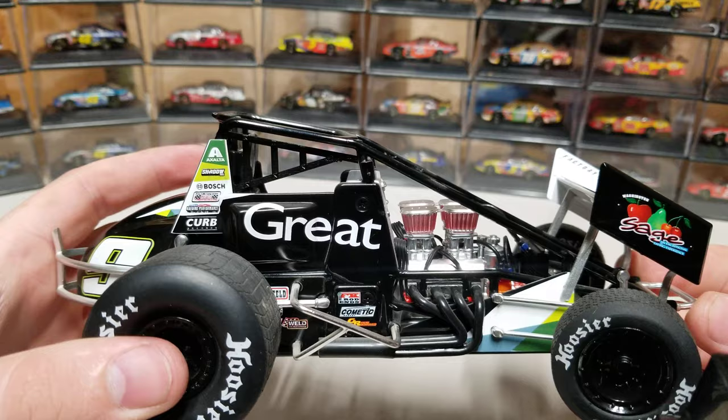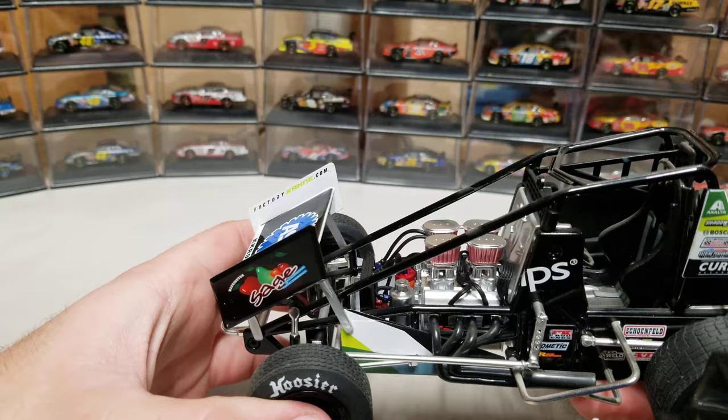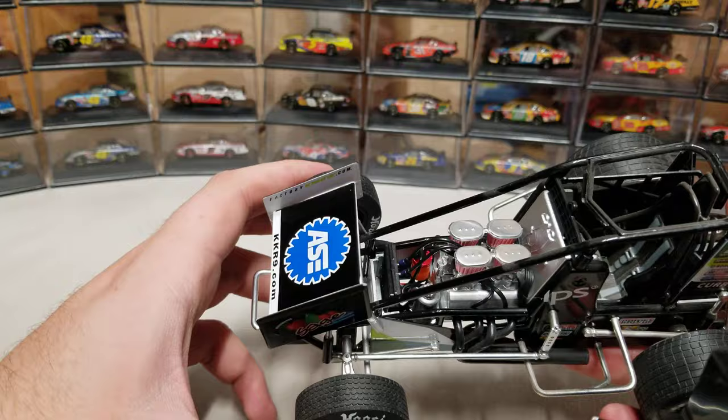Let's go ahead and take a look at the engine detail. We got the pipes coming out the side, we've got plug wires. You can see the radiator up front and the different lines running through there, plus plug wires. I think that's cooling — that's pretty much it.